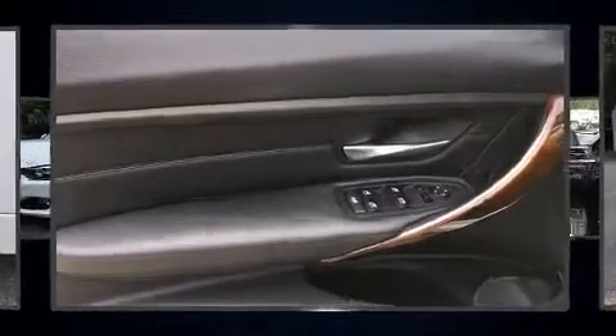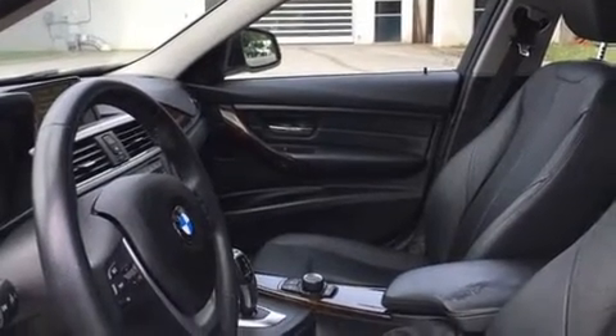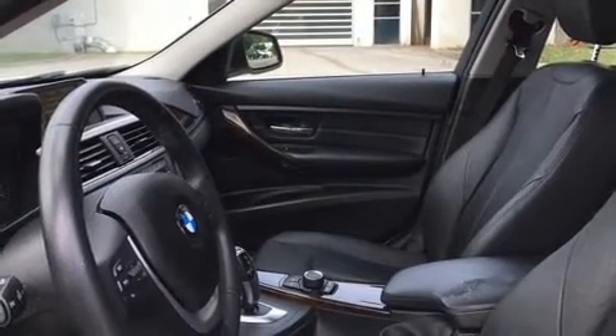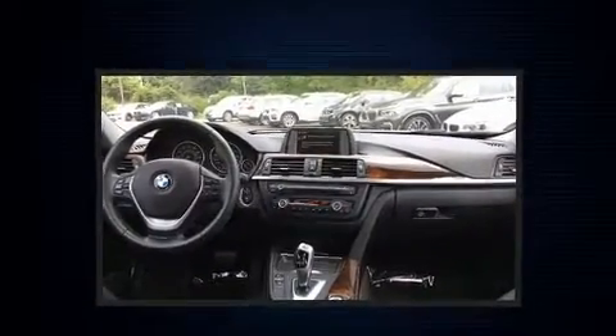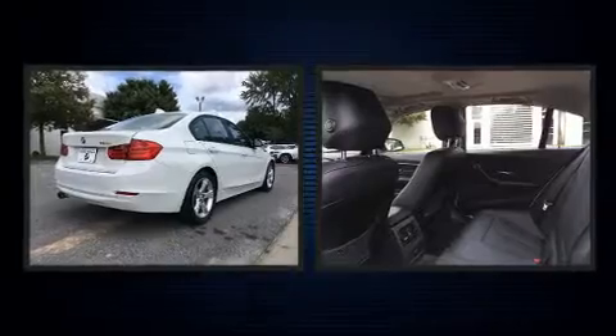Top features include a split folding rear seat, an automatic dimming rearview mirror, automatic dimming door mirrors, power front seats, front fog lights, and cruise control. Everything is where it ought to be, from the dashboard controls to the door locks and window controls.